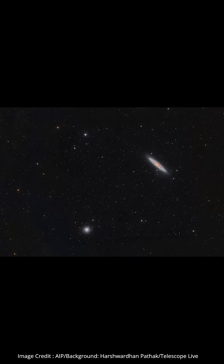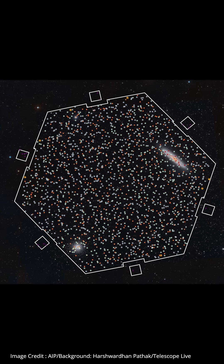Here's the part of the sky that FOREMOST observed for its first light test at the weekend, including the Sculptor galaxy. The field of view of FOREMOST is about 2.5 degrees across on the sky, which is a wide field of view. In this image, you can see the hexagonal field of FOREMOST overlaid on the sky.